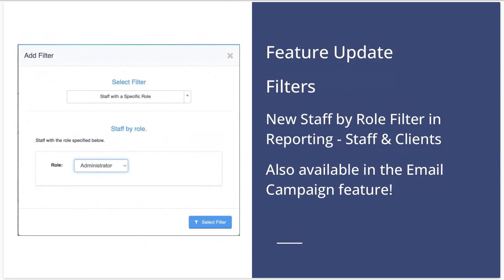Next up, we have some updates around filtering in Time2Pet. The first one is a filter for staff by role in reporting under Staff and Clients. As you may know, these filters under Reporting and Staff and Clients are also available in the email campaign feature, so you can access this new filter in both areas.